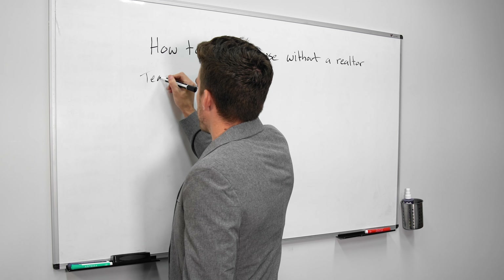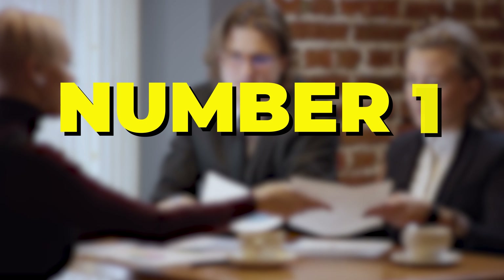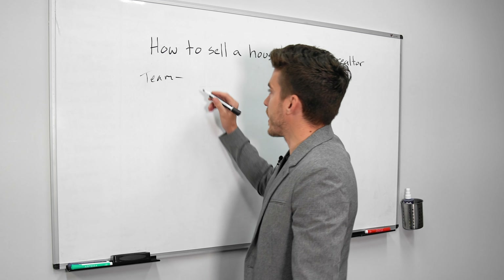The first person you need on your team is a lawyer. Make sure you have a lawyer — this is going to give you a good comfort level. When a buyer is trying to buy your house, you know the contract is done right, they look at things, they oversee things, everything is good.